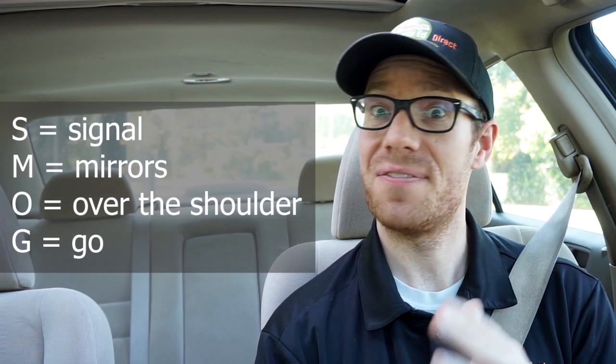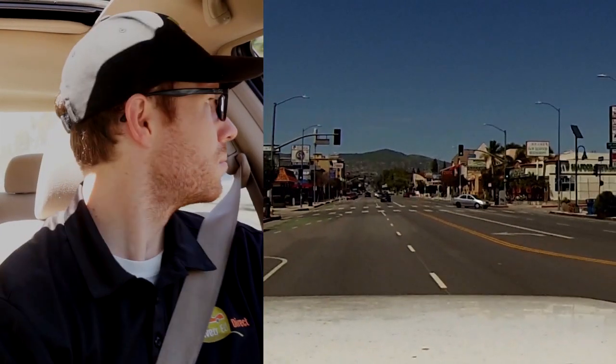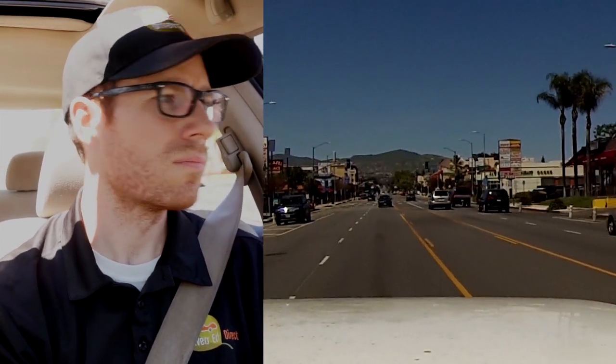When it comes to lane changes, we need to do two things before we make a lane change. We need to SMOG, which stands for signal, mirrors, over the shoulder, then if it's clear we can go. We also need to adjust our speed so we won't impede anyone's right-of-way. So if I'm making a lane change, I'm going to use my signal, check my mirrors, look over my shoulder, and if it's clear, gently ease into the lane.